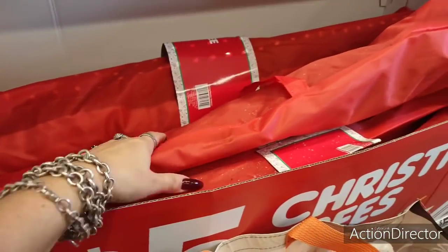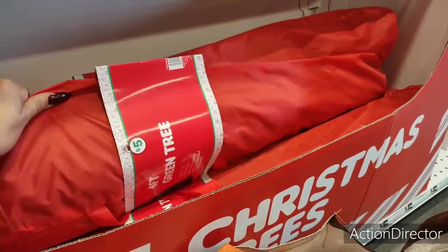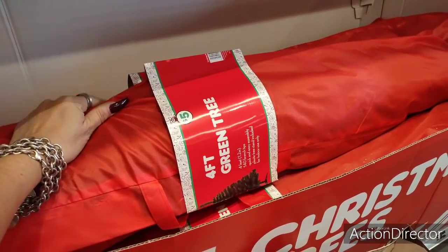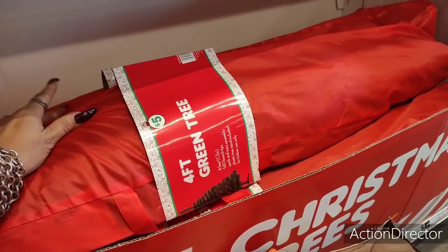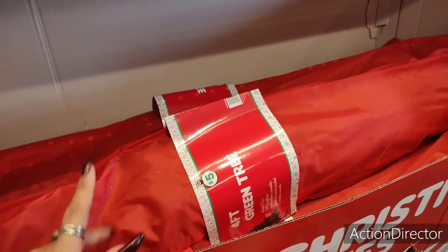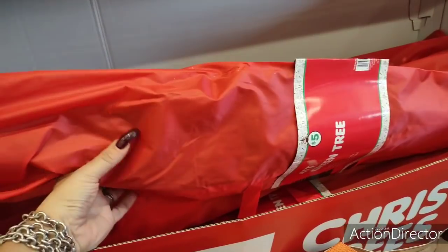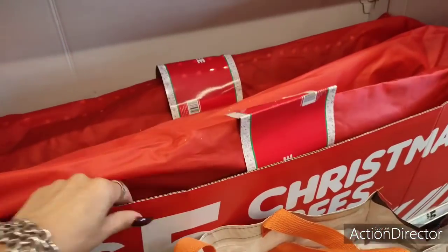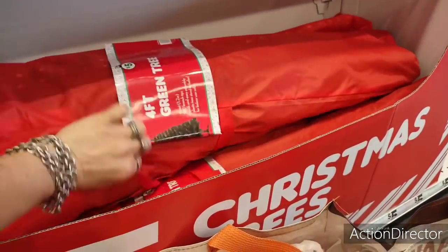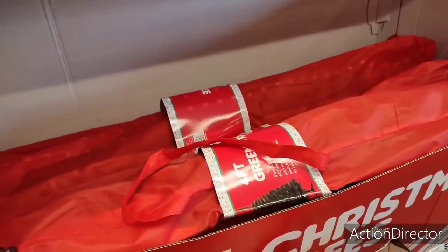We're back at Five Below and look at they have their four-foot trees, and they come in a satchel as well for five dollars. Four feet, so you can put these outside on your porch, you can put them inside, you can give them away — they're only five dollars. I've not seen them assembled but this is a really good deal and I'm surprised there's any still here.